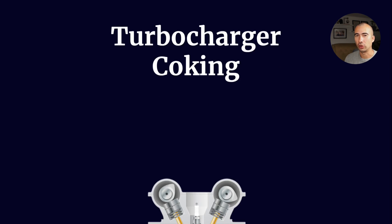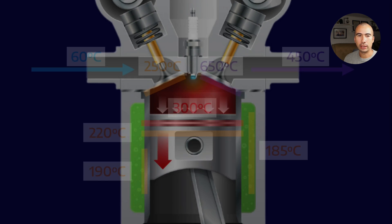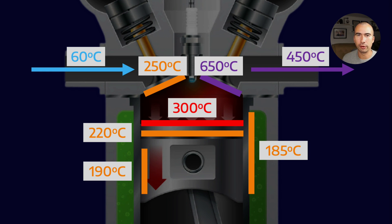Let's talk about turbocharger coking. Within the engine we know that there are a range of different temperature profiles. Combustion temperatures can get up to 1200 degrees Celsius, but of course when it equalizes out, with distance between engine components, plus the effect of coolants and oil pulling heat away from the combustion chamber, there are different temperatures around the engine. It stands to reason that exhaust gases are going to be much hotter than inlet gases, because they've already been combusted.